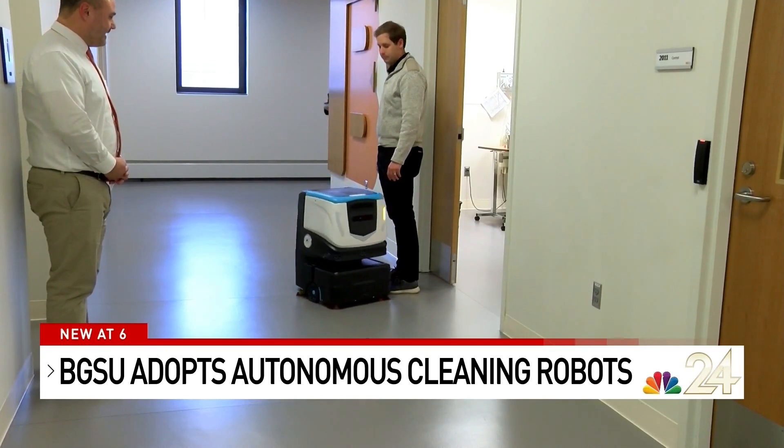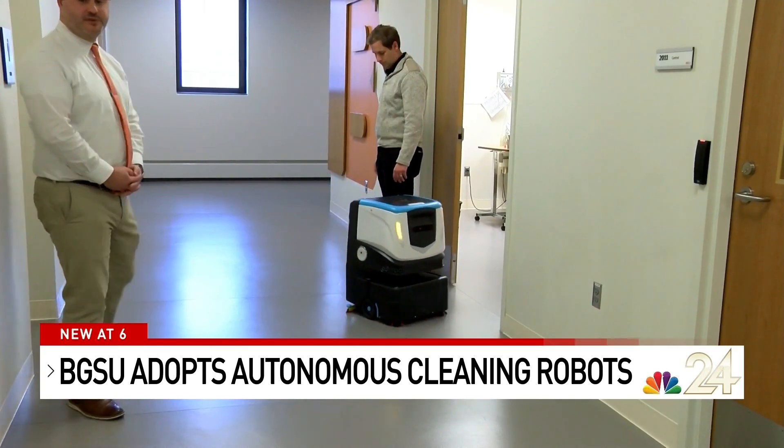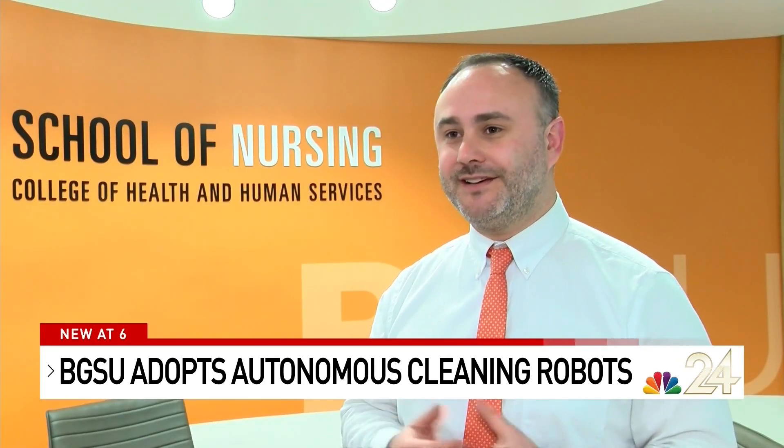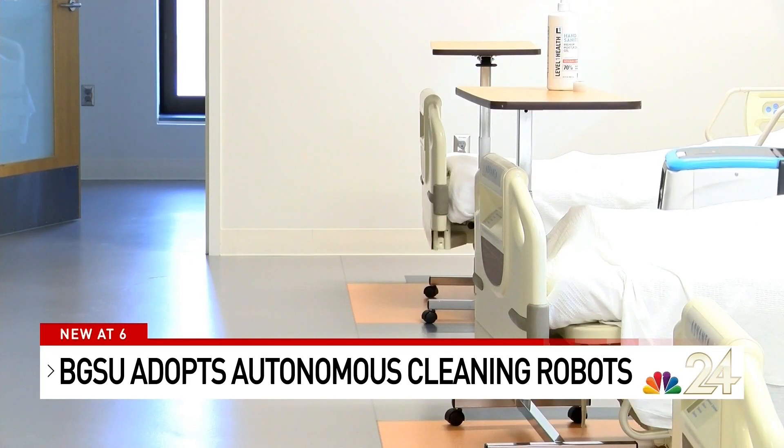They've even caught on with students who have named their personal cleaners. They give them personality. The one here is aptly named Scrubby, because we're in the nursing facility — scrubs and scrubbing the floor.